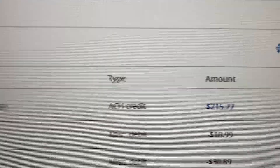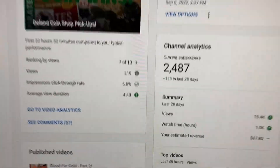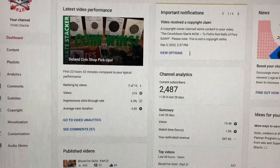$215.77. Now truthfully, that is my largest payment ever. Typically it's like $120, maybe $130, because I don't usually bring down that much.